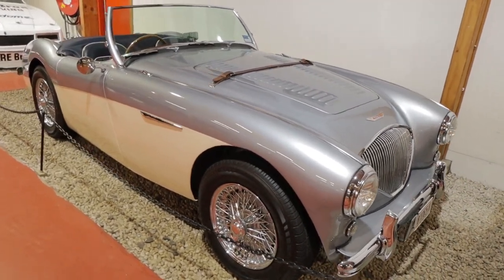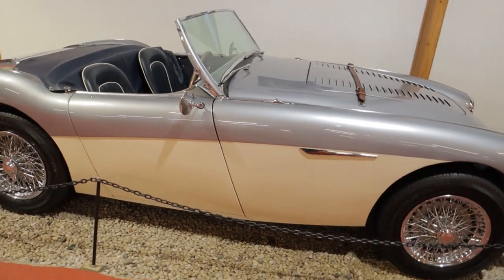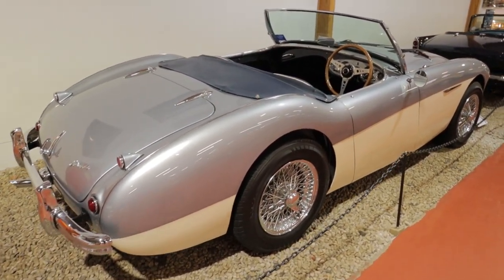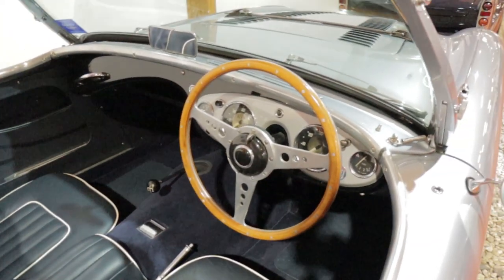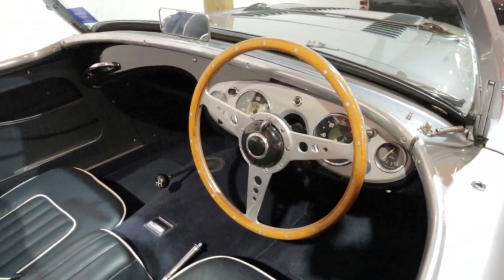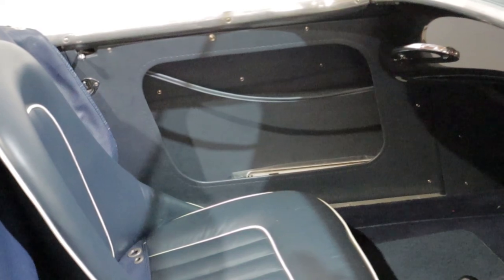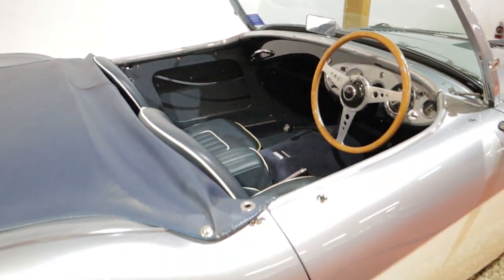Parked just behind the SP250 we've got an Austin Healey 100. Beautiful colourway — look at this, that leather strap across the bonnet looks fantastic. Almost the same era as the SP250 it's parked behind, and if you have a look the interiors are very comparable, even to the point where the gauge layout, steering wheel, and indicator are again on a switch in the centre. You can see this has been built as a lightweight — there's a piece of cord in the door there, that's actually the door release to get out of the car. Shows you how much of a stripped out car these things are — no external door handles.